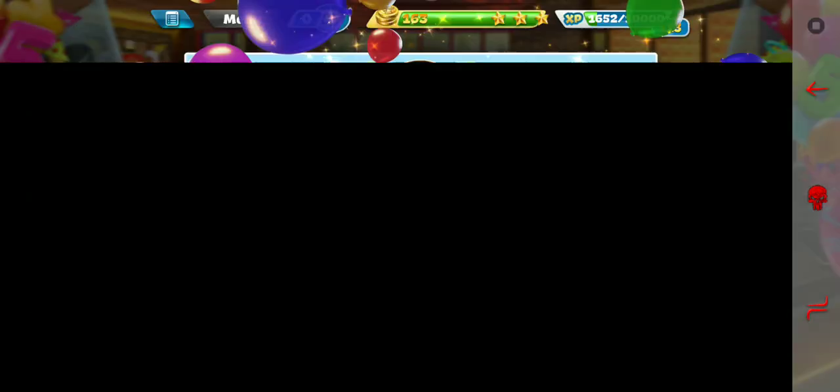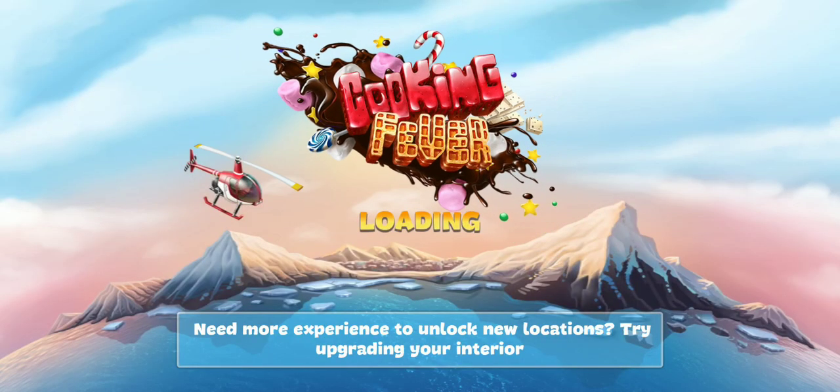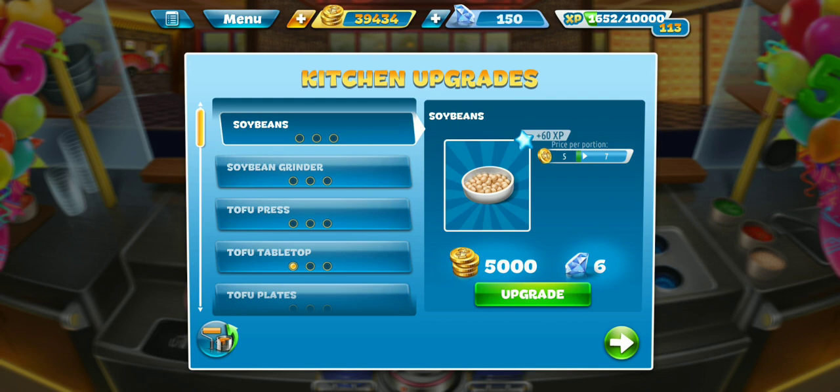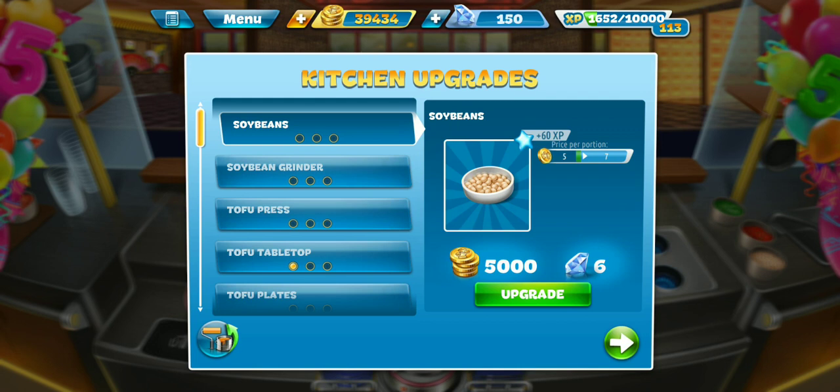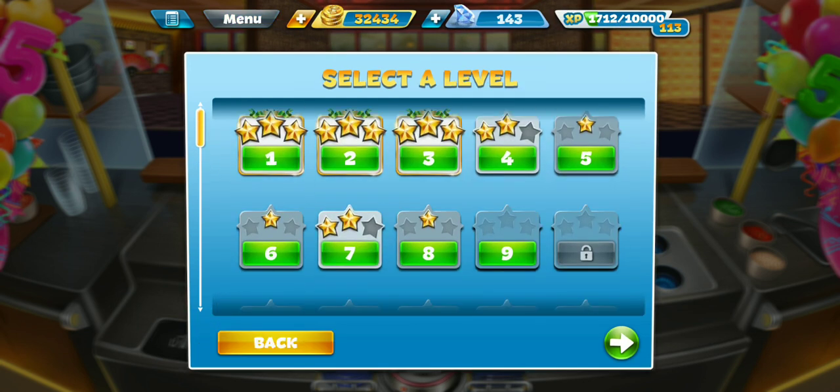Stupid advertisement, we will skip. Let's go. And kitchen upgrade time — our next appliance upgrade would be the soybean grinder. Go ahead and upgrade that. And let's jump into level four, a two-star.